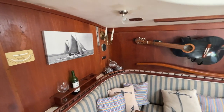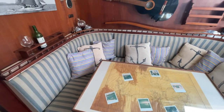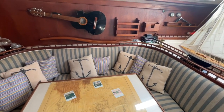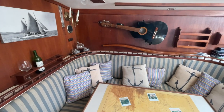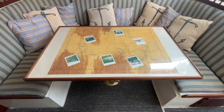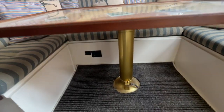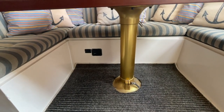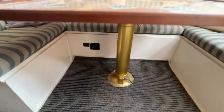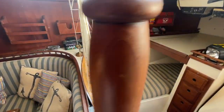Looking at the main galley area — absolutely beautiful with all the wood. There's a nice area where you can comfortably seat 8, squeeze in 10, or have tons of room for 6. You've got a couch behind, and the table drops down into a double bed, giving you even more sleeping space. Underneath there are additional USB points — USB-C — because everyone wants to charge their phones and laptops.